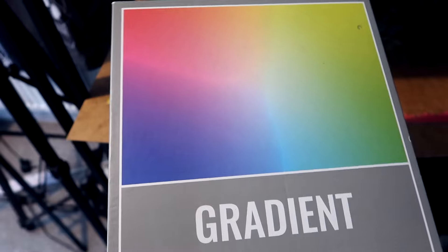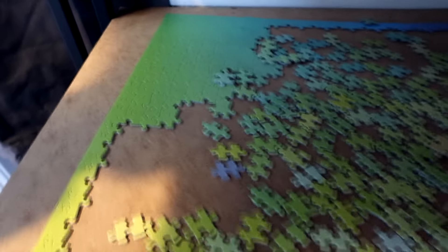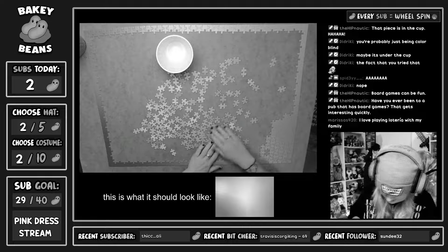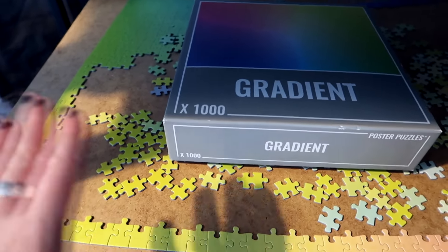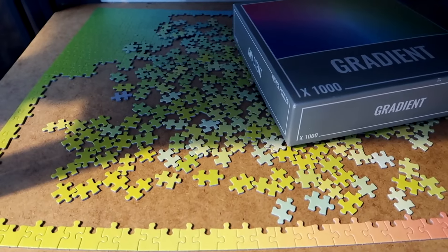I also bought a gradient puzzle from the charity shop the other day. In my head I thought it would be easy because it's just colour matching — turns out it's very, very hard. I got this far in it doing it especially for a stream, and I have technically given up, but sometimes I come over and put two or three pieces in. My stream was laughing at me whilst I was struggling.